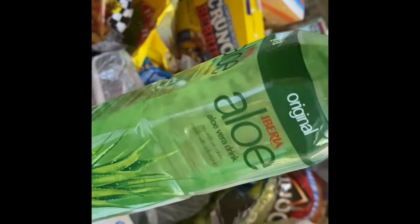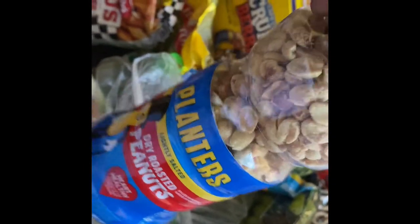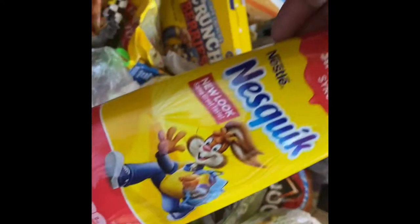Some oliveira, peanuts, some nuts, and bananas.